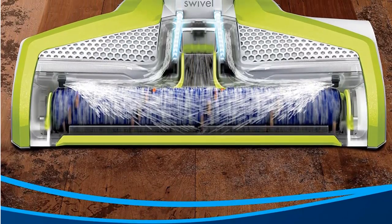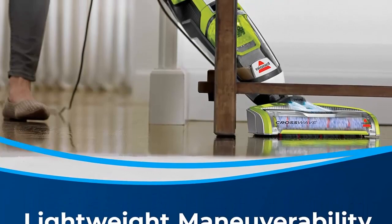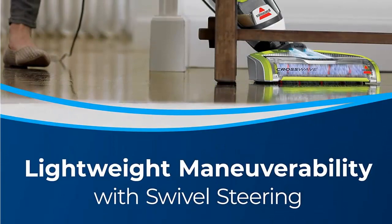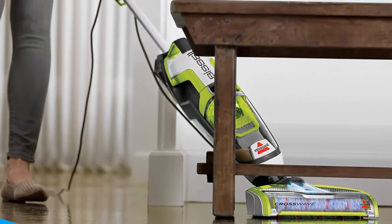Your Crosswave purchase includes a Multi-Surface Brush Roll, 8 ounces Multi-Surface Formula, and a Rinse and Clean Out Storage Tray — all for a fresh clean, quick cleanup, and easy maintenance. Measured by BTP-0257 Hard Floor Soil Cleaning.